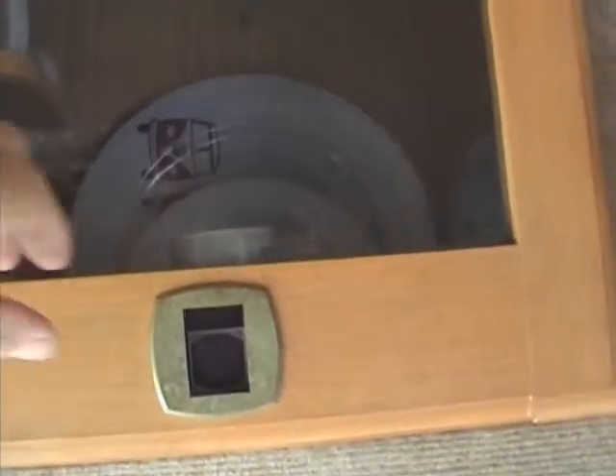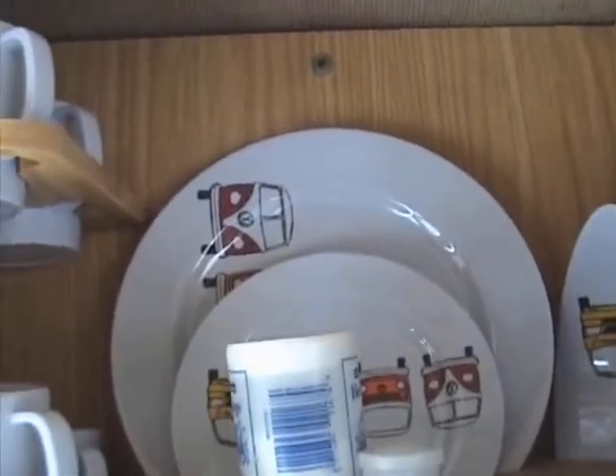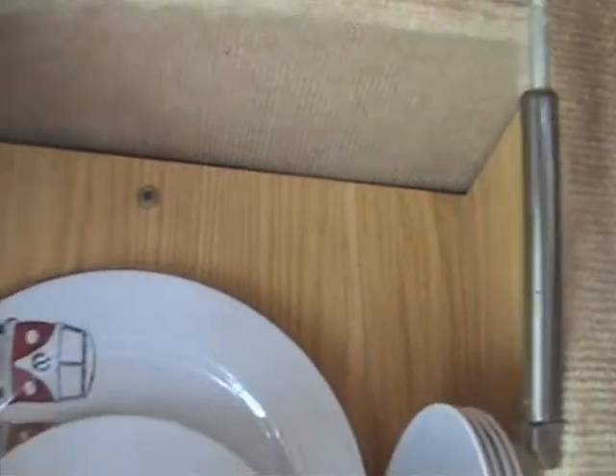While we're on cupboards, this top one on the right-hand side above the driver's seat has got all your crockery in — plates, cups, everything you could possibly want.